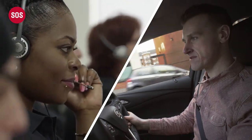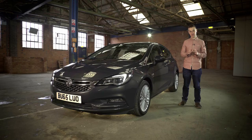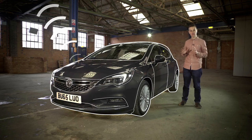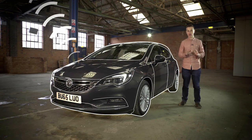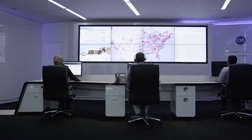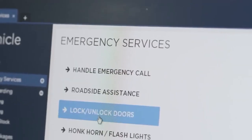We all know that accidents can happen to the best of us. Well, if the unfortunate were to happen, OnStar is fitted with automatic crash response. When the airbags are triggered, sensors all around the car automatically alert the team at the OnStar headquarters. One of the specially trained advisors will respond instantly to check you're OK, offer any assistance or dispatch the emergency services to your location.